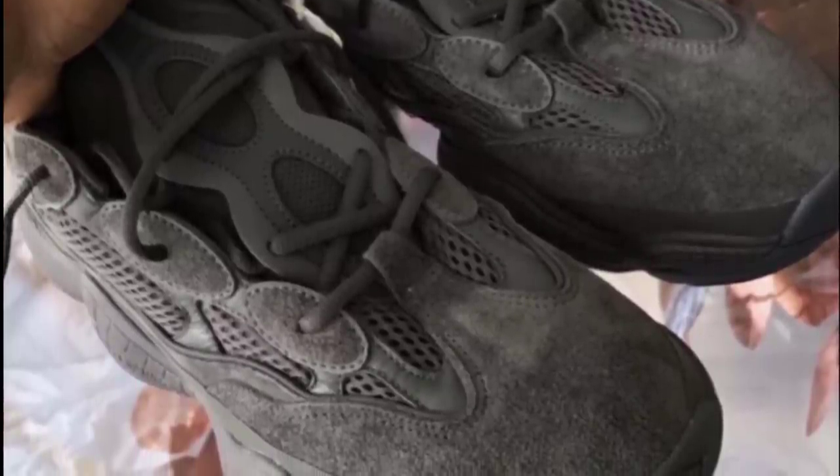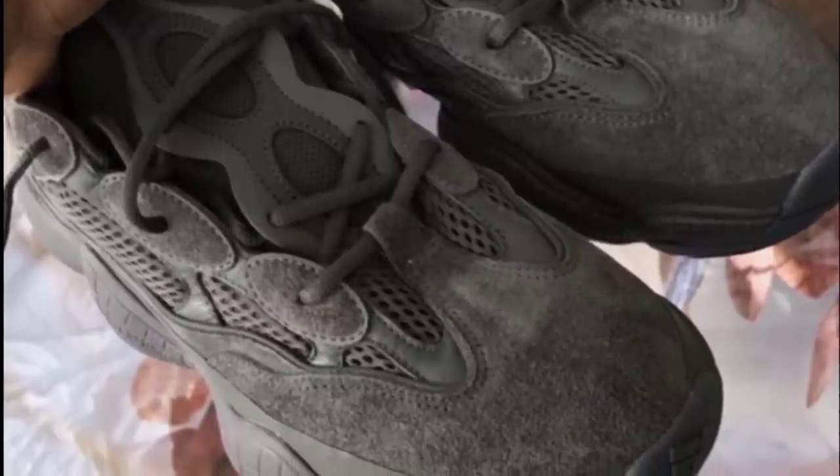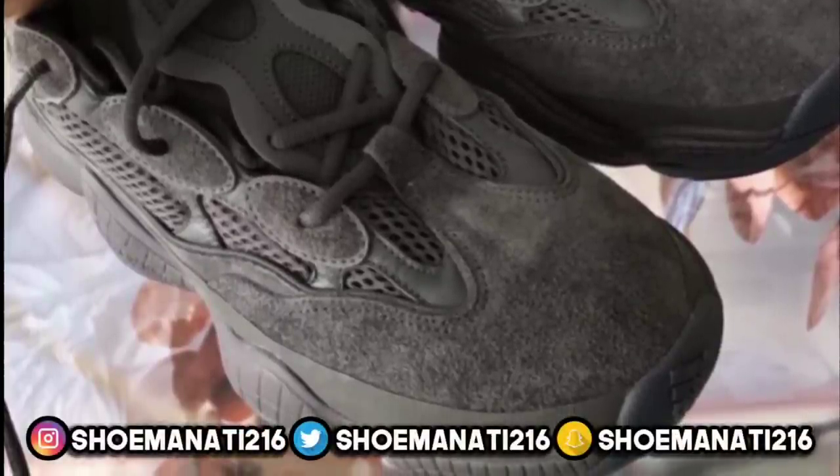You can expect these in spring 2018. This is the Yeezy Desert Rat 500. I hope you guys enjoyed this video. Please make sure you like, comment, subscribe, hit the thumbs up on this video. I'll see you guys in the next one. It's grown and I approve this message. Intangible Entertainment.